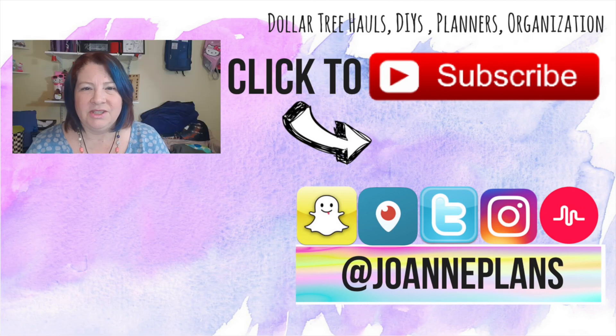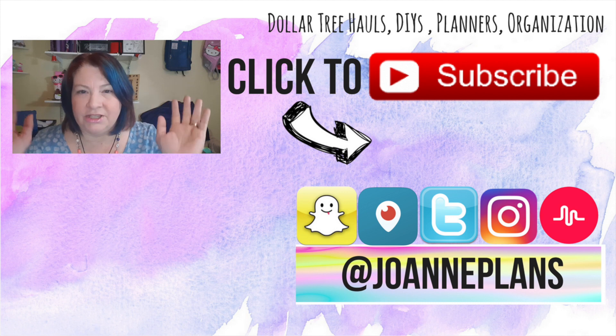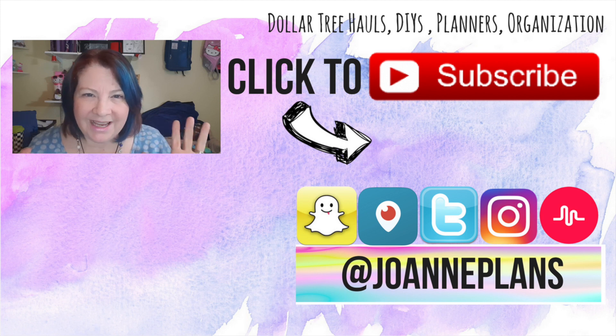You can also follow me on all my other social media — I am at JoannePlans pretty much everywhere: Snapchat, Periscope, Instagram, Twitter. I also have a Musical.ly account. Anyways, I have to take off. You guys be awesome, have an amazing day, and I'm going to chat with you in my next video. Bye guys!